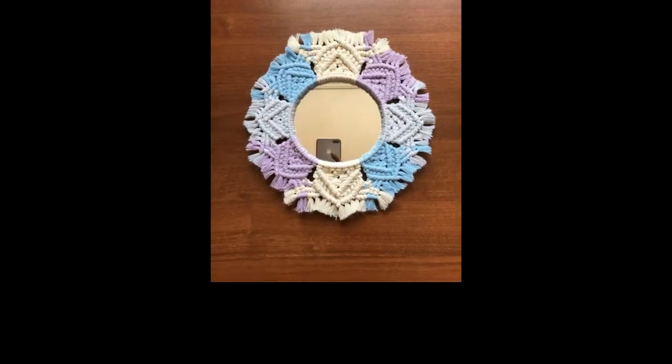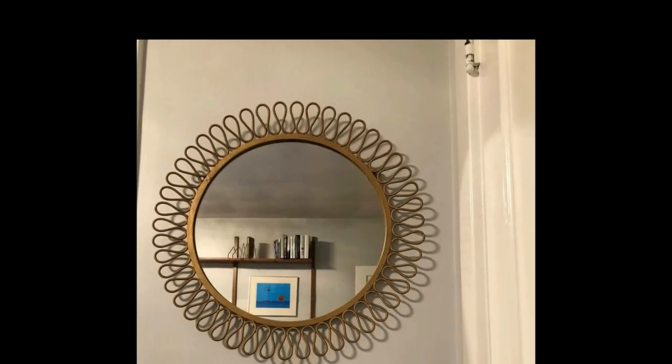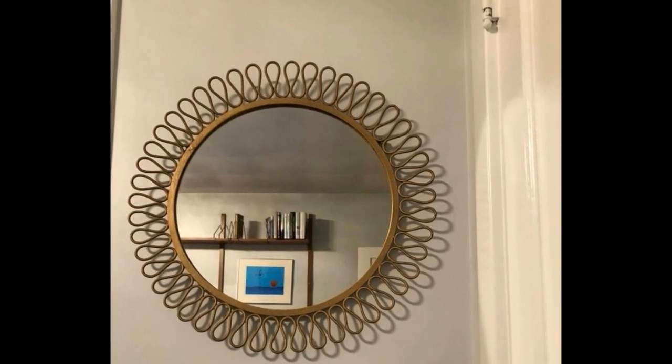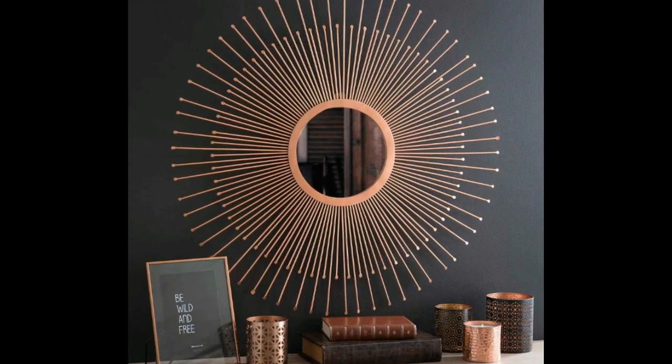Gone are the days when mirrors were mere glass panels in a wooden frame. Today you can find mirrors in a myriad of shapes, sizes, and styles — from vintage-inspired gilded frames to sleek minimalist designs. There's a mirror for every aesthetic, and they can seamlessly blend into any decor theme or serve as a statement piece depending on your preference.